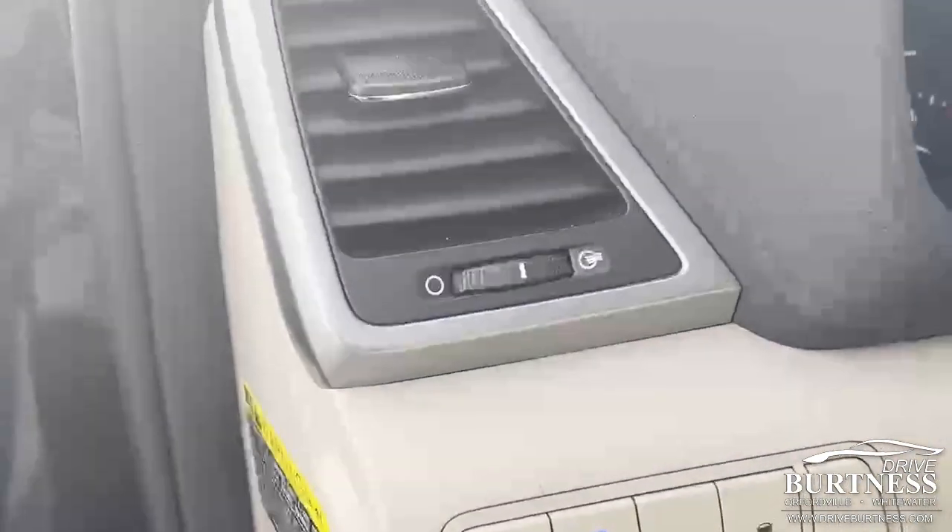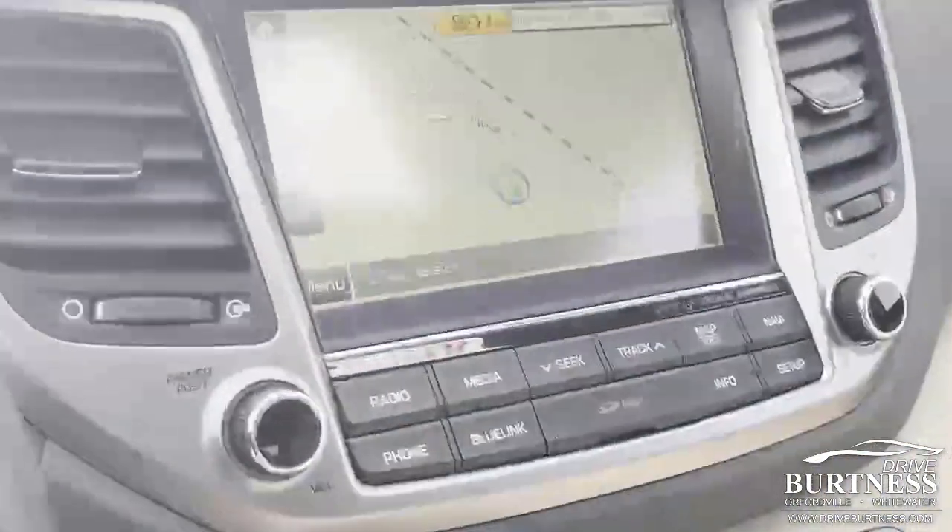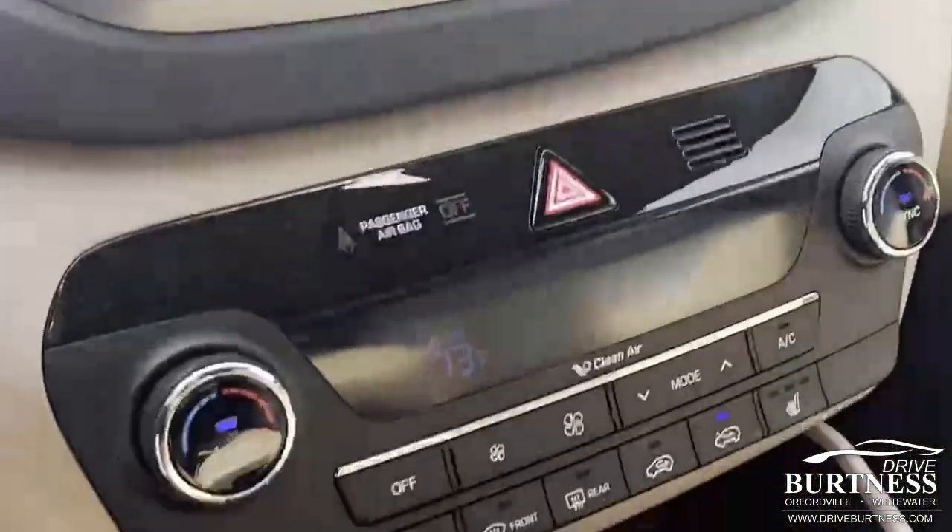Looks like you have blind spot detection, traction control, Bluetooth, navigation as well, and heated seats.